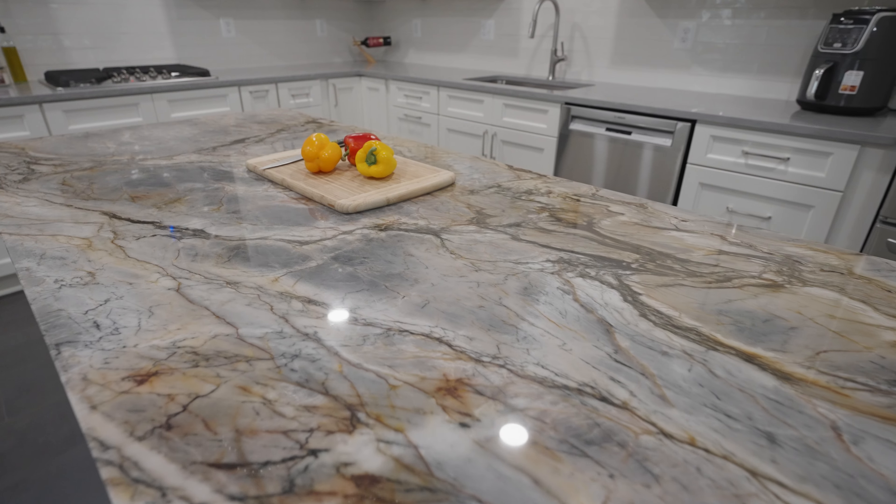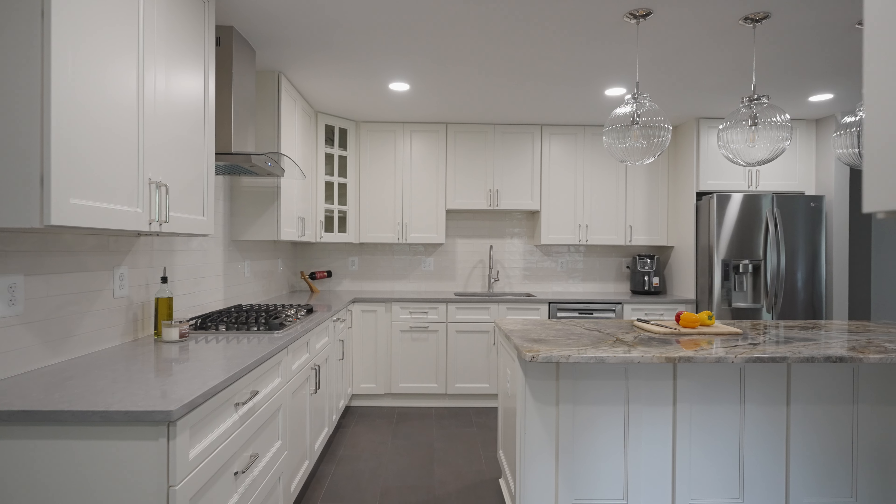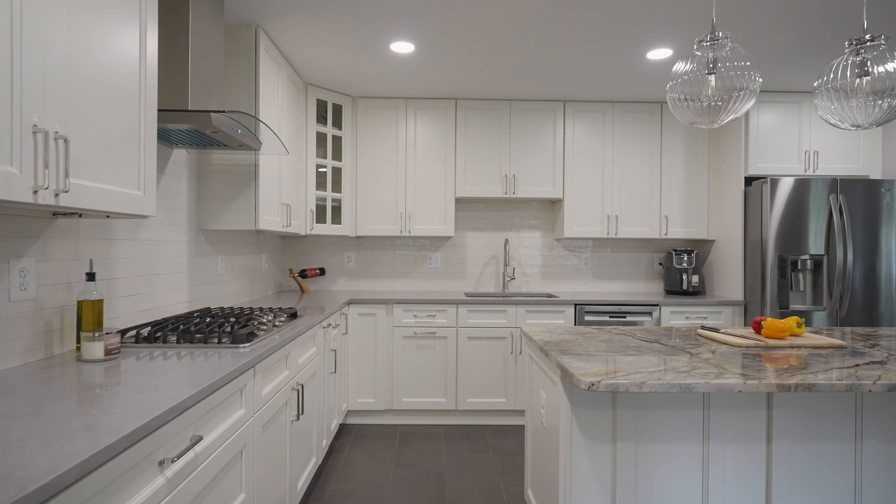Hello everyone, my name is Matt from Dallas Kitchen and Bath. We are here at West Springfield today and I am going to talk about this beautiful kitchen we have recently renovated.